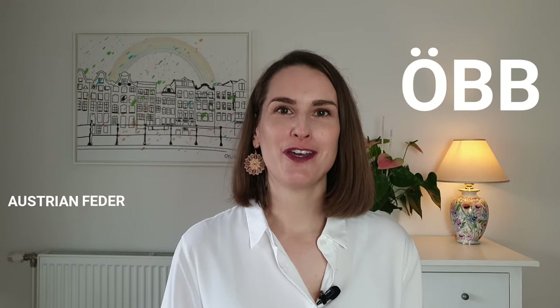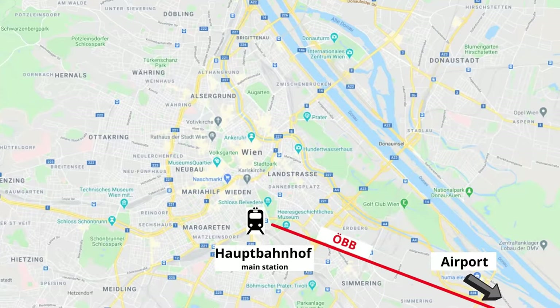Option four: the ÖBB, which is the Austrian Federal Railways — which is a very difficult word for me to say. These trains take you non-stop in 20 minutes from the airport to the Vienna main train station. The ticket costs only 4 euros 20 one-way full price.